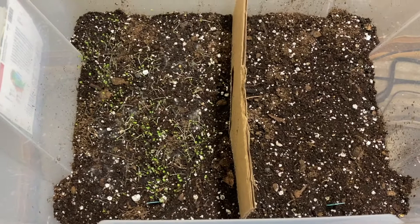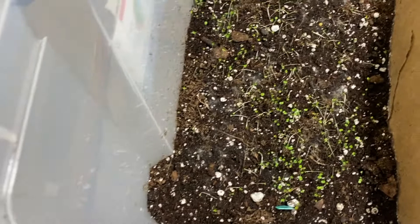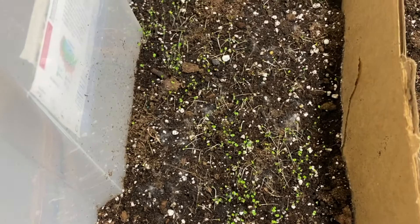Over here is the rosemary and thyme. Unfortunately this one either hasn't had enough air circulation, got too wet, or too warm — something happened — there's a little bit of white mold growing. I've got to look up what to do about that; if anybody has pointers, let me know. Over here again with the rosemary, I really don't see any growth yet, so we'll see how that one does.